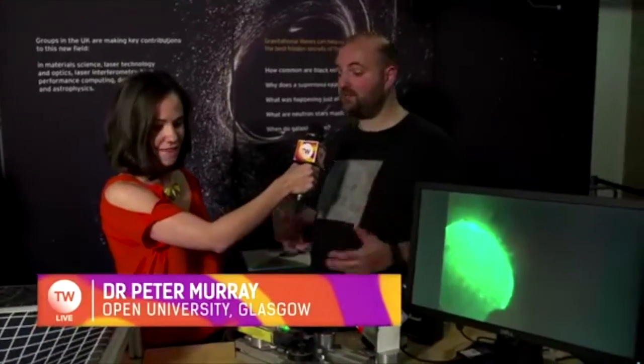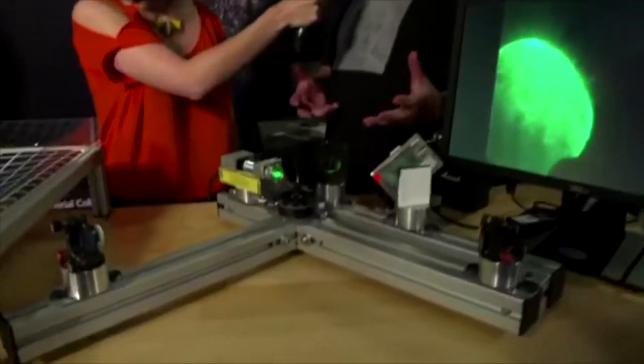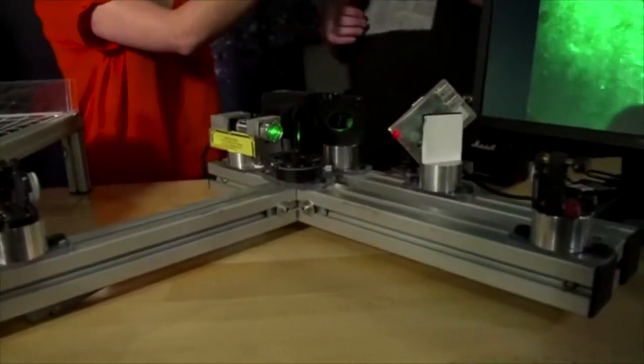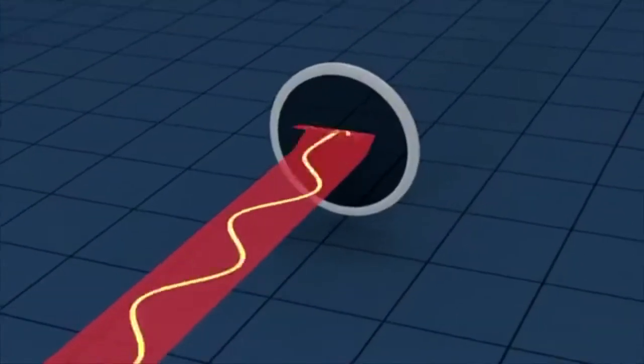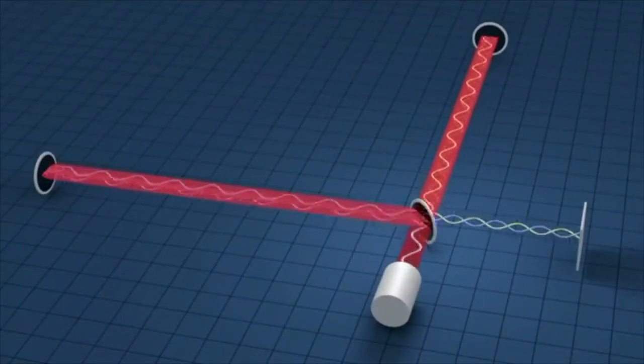We use a network of gravitational wave detectors. The real detectors are four kilometres long, so obviously we couldn't bring that here today — we've got a scaled-down version here. Essentially they're L-shaped detectors. We fire laser light down each of the arms, it recombines, and then because light is a wave, we can add up or subtract the wave.